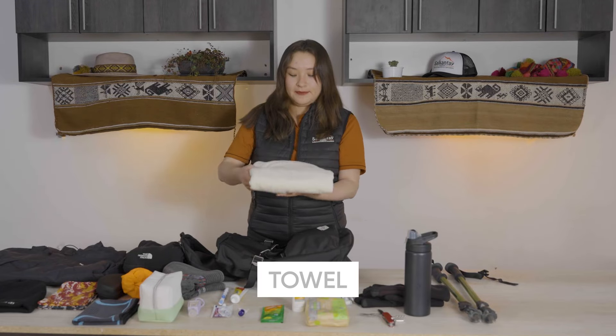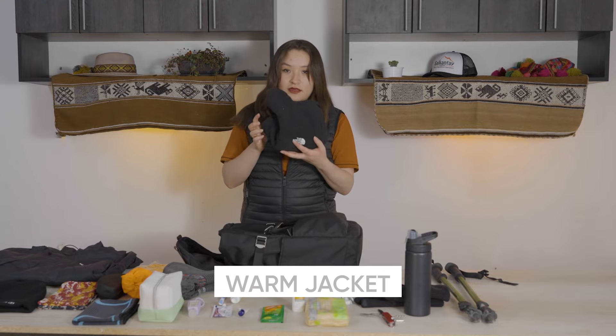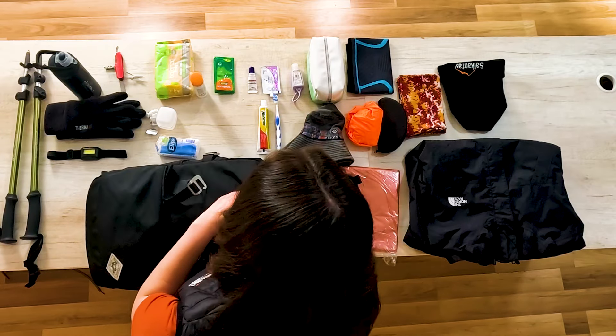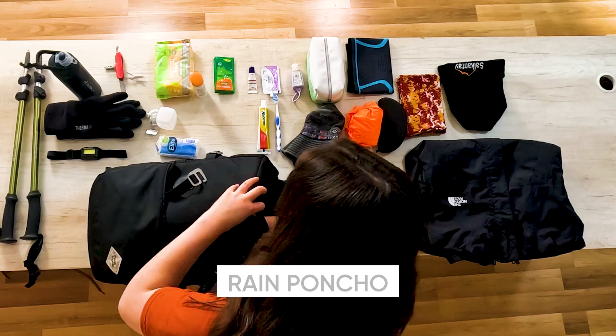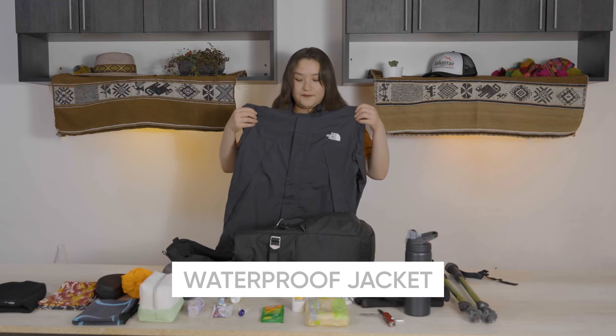Towel. Warm jacket. Rain poncho. Waterproof jacket.